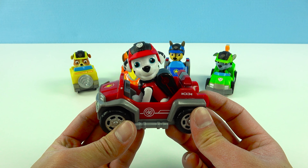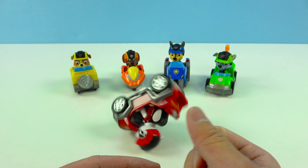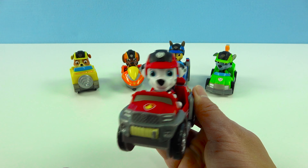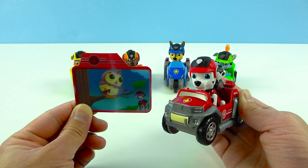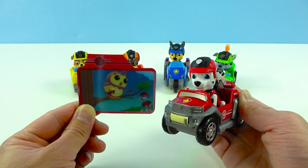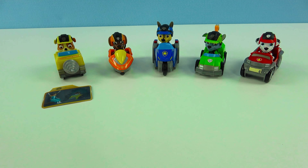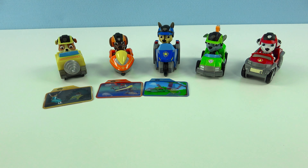Marshall, are you ready for action? I'm all fired up! Marshall fell! I'm okay! Let's do it! This is Marshall's mission card — the owl got an injury and hurt his arm! But don't worry, Marshall's there to save him! And now he can fly again! How cute! Super cool! Good job Marshall! Yellow Rubble! Orange Zuma! Blue Chase! Green Rocky! And Red Marshall!